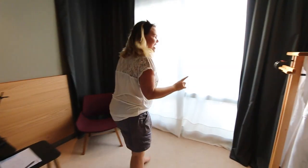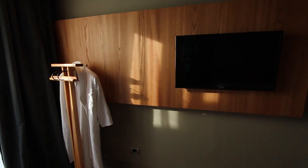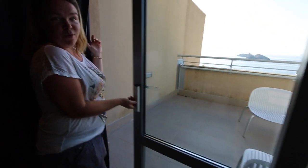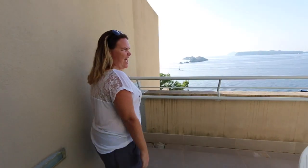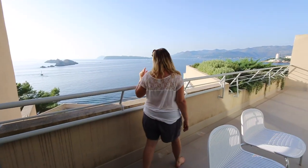The best part about our room, other than my dressing gown hanging up here by the staff — thank you very much — is the sensational view out on our private balcony. Come on out and check it out. You can just see the pool down there.